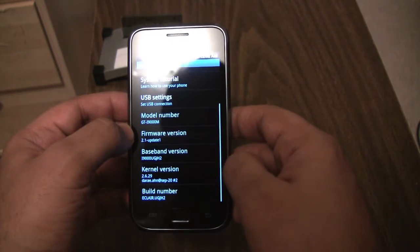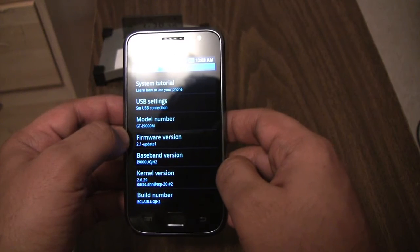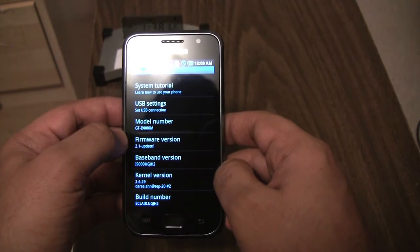JH2 Eclair — this is on a phone bought on January 4th. Wow.